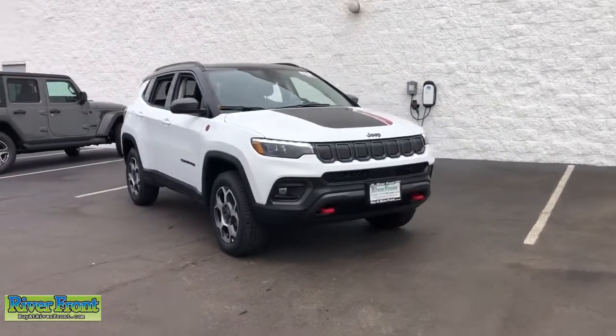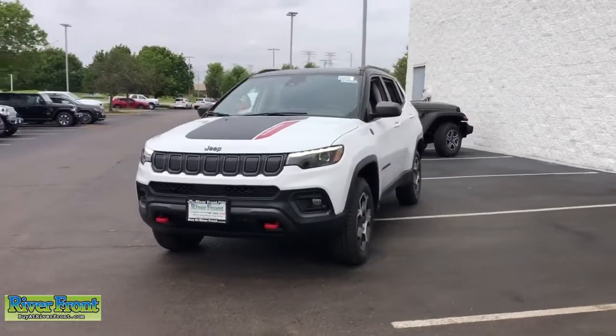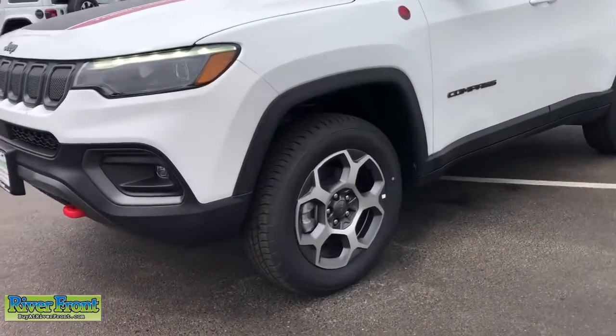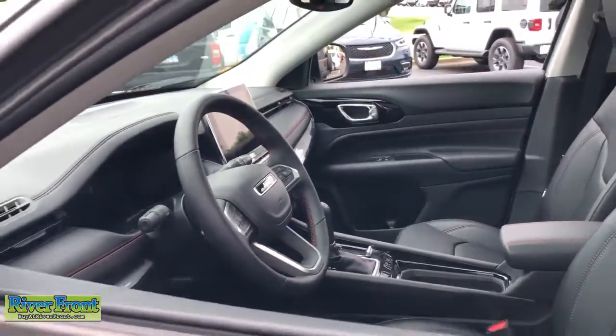Picture yourself in the 2022 Jeep Compass. Enjoy the adventure with confidence in the Compass. It offers the perfect blend of SUV versatility and state-of-the-art safety technology. The following are some of this vehicle's highlighted options.